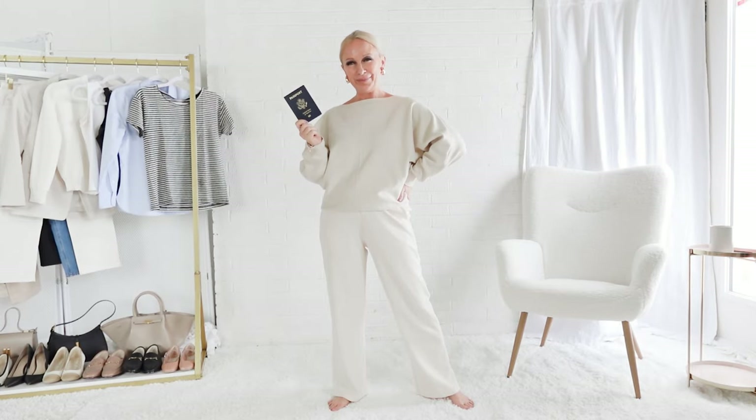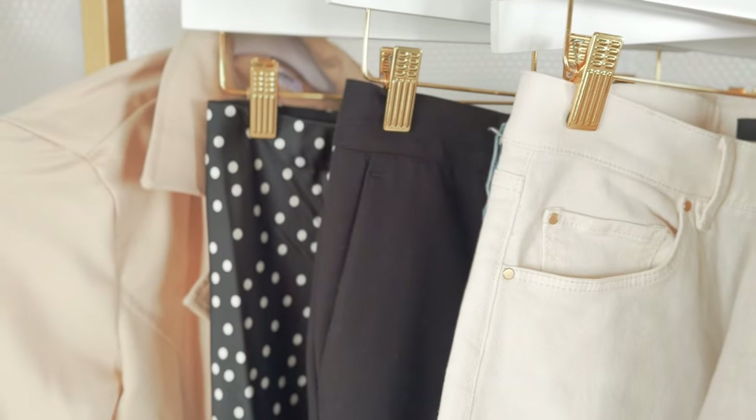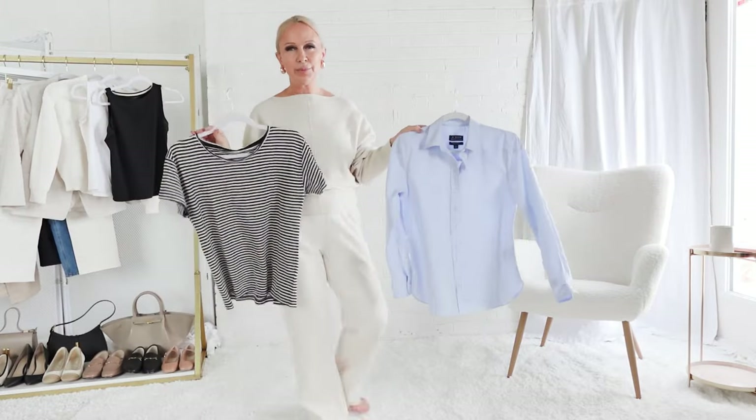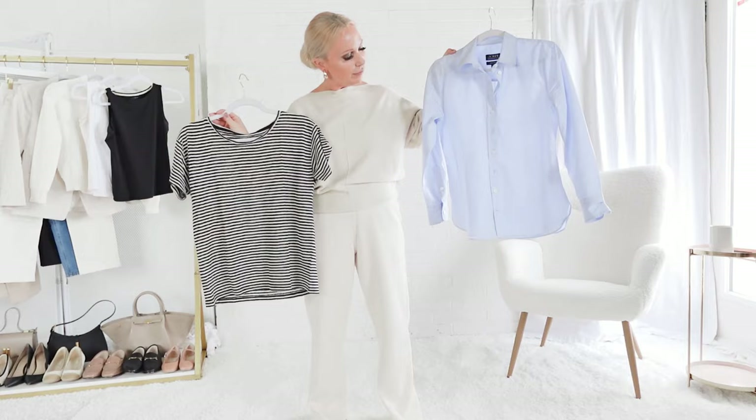Since I've been to Paris in spring, I have some idea of what to wear, and I still have my hopes up that I'll go back this spring. I would start with these two pieces: a blue button-down shirt and the quintessential striped t-shirt that any Parisian has in their wardrobe.